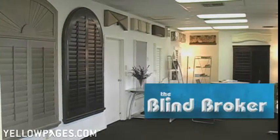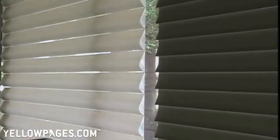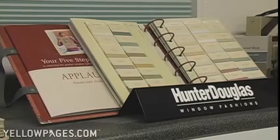Welcome to The Blind Broker, South Florida's number one source for blinds, shades, plantation shutters, soji panels, motorization, and all the Hunter Douglas products.